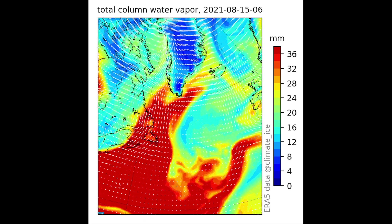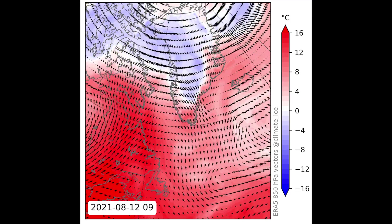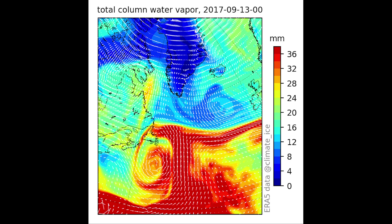Unusually warm atmospheric rivers sweeping across Greenland bring potent melt conditions, especially when the melt season would otherwise be drawing to a close.